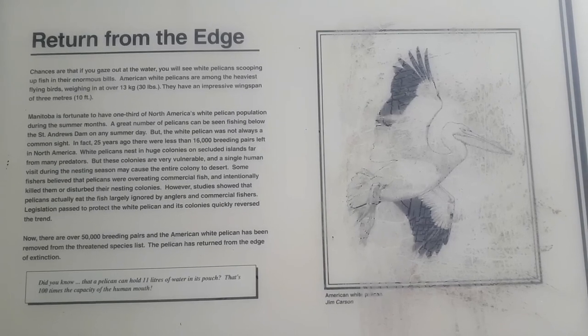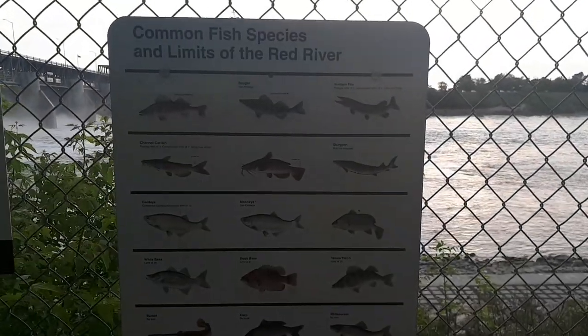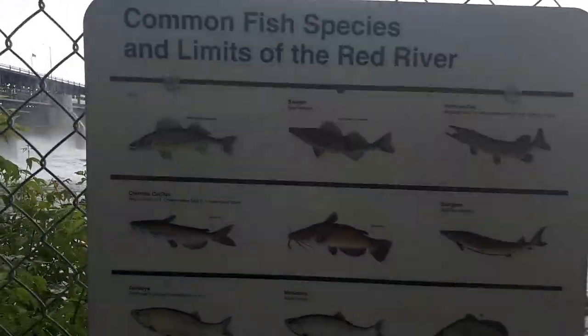Here are some little facts about the pelicans in Manitoba. And here's a list of the common fish species and limits for the Red River — let's get a close-up.